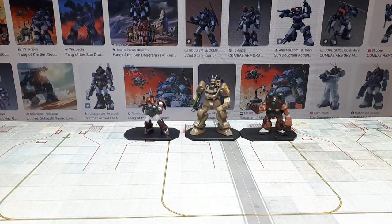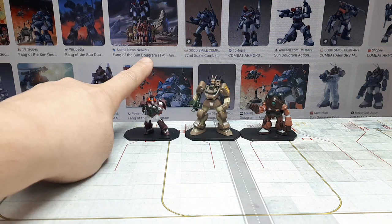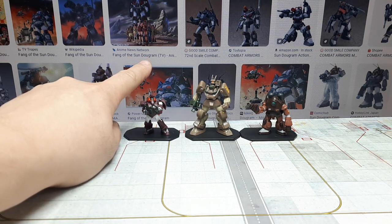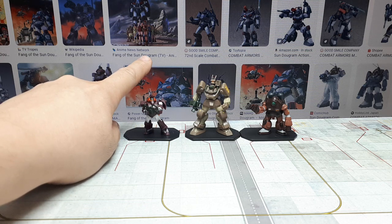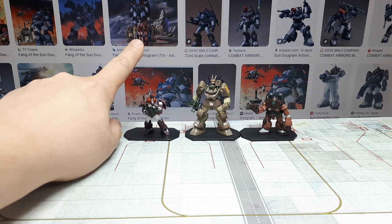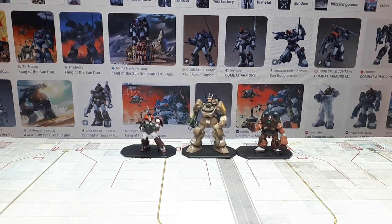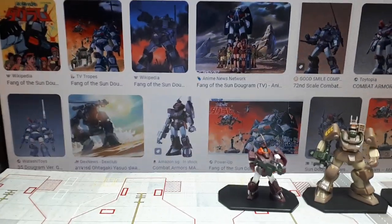The franchise is called Fang of the Sun Dougram — it's a 75-episode TV show that ran from 1981 to 1983. In 1983 there was also a full-length feature film called 'The Documentary of the Fang of the Sun.' I haven't watched any of it and I'm completely unfamiliar with it, but just looking at the images it's right up my alley — they look like Gundams, just slightly different.